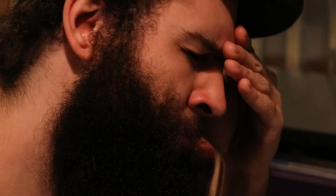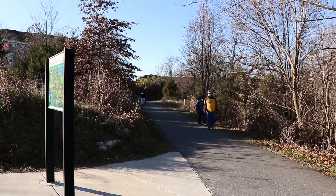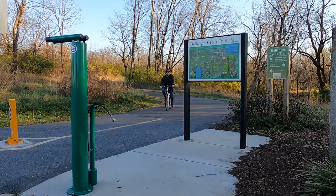Nowadays, people are trying to get some fresh air and exercise. Being isolated can take a toll on the mind and body. But this trail gives people the opportunity to stay active and see some beautiful scenery at the same time.